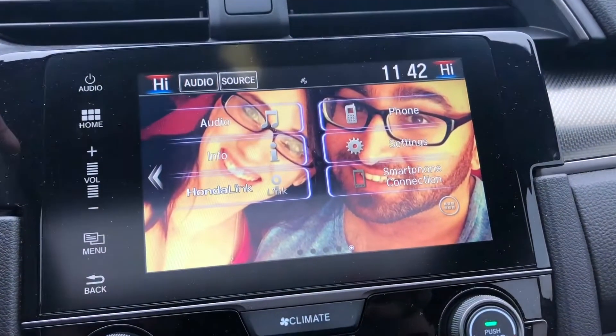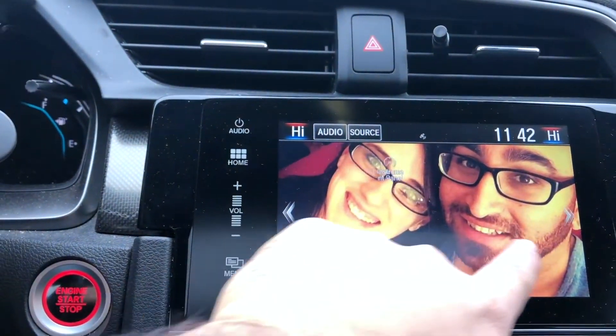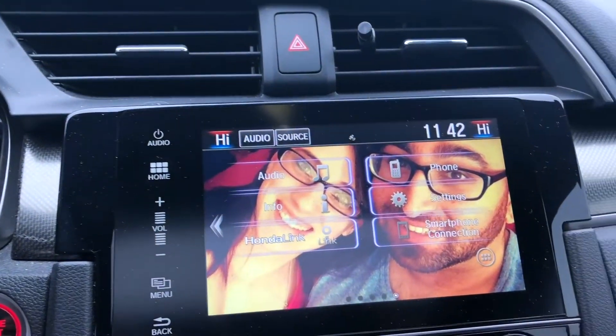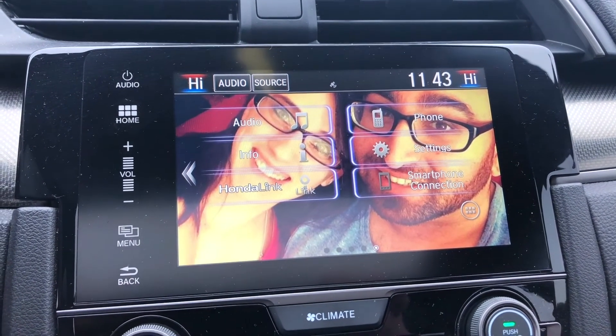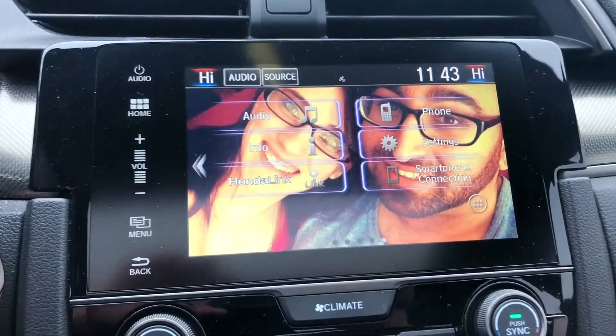I'm actually able to customize my infotainment screen, and I'm about to show you guys a little clip I recorded earlier of just how cool it is. You can have something super custom, like a picture. You can customize your display background and swipe through the pages. I ended up putting a picture of me and my wife on there, and I think that's really cool. I'm one of those sentimental people — I have pictures of my baby and my wife on my desk — so having a picture in my car is something really cool too.